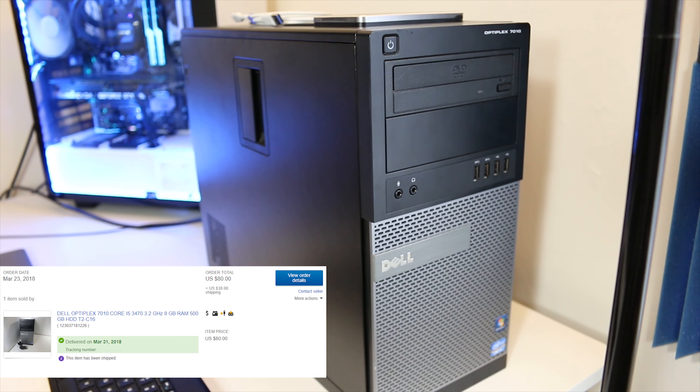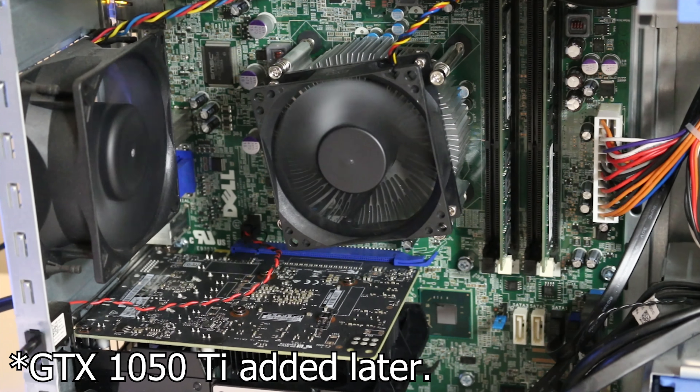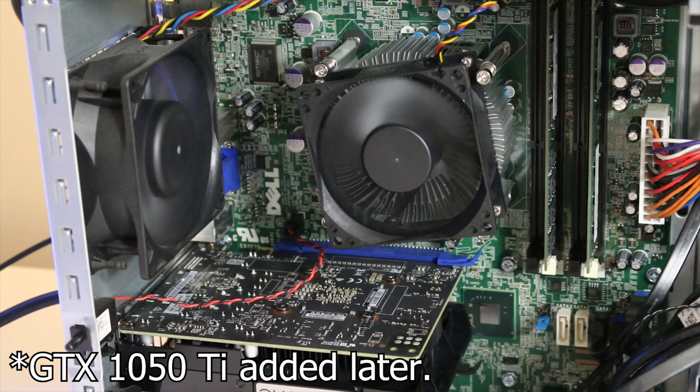My first recommendation for people getting into PC gaming is to really utilize the used PC market, because you can pick up older systems that still have solid processors and plenty of RAM for extremely cheap. For example, on eBay I recently picked up a Dell Optiplex with an i5-3470 — a quad-core processor — 8 gigabytes of RAM, and a 500 gigabyte hard drive. It's a completely functional system that even came with a Windows 7 key, though I'm using Windows 10 for testing.